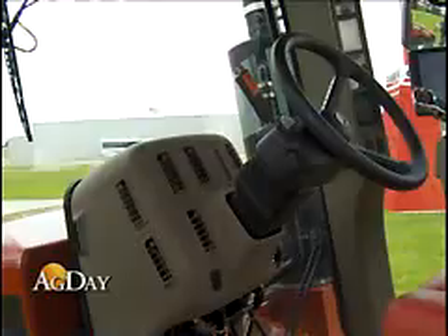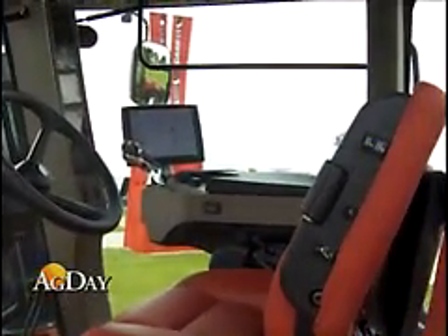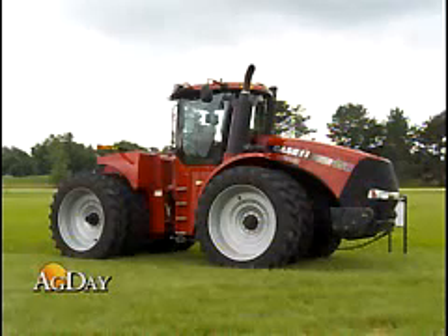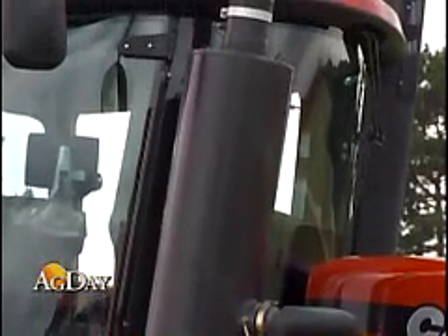We start with a totally new cab for the Steiger tractor. One of the things we did is quiet it down. We improved the roominess in the cab by raising it four inches. We also went to a multi-control armrest, which will now be common from a 600 horsepower Steiger down to a 175 horsepower Puma tractor, so customers can operate the same controls without having to relearn them.